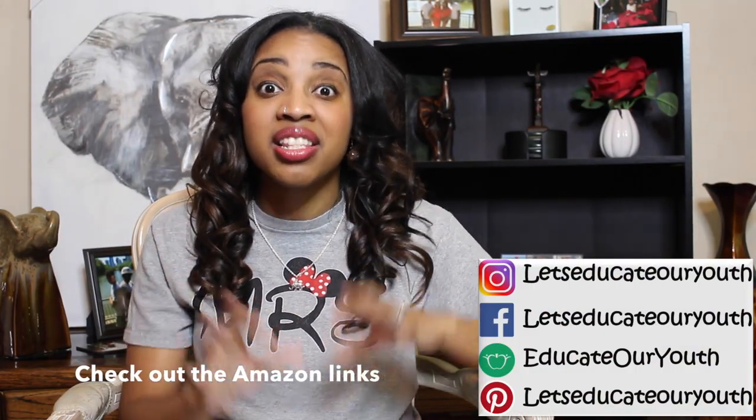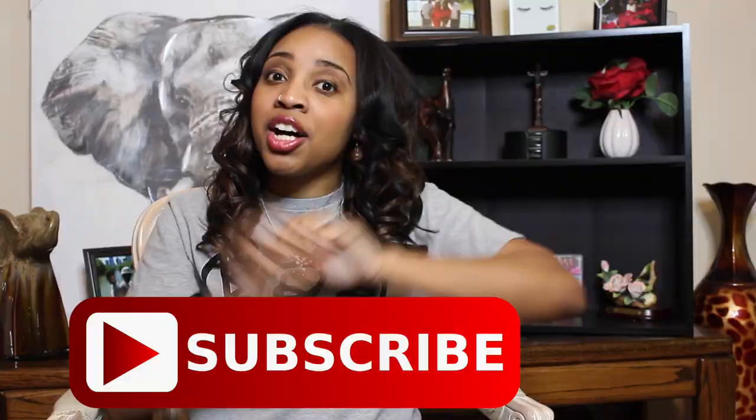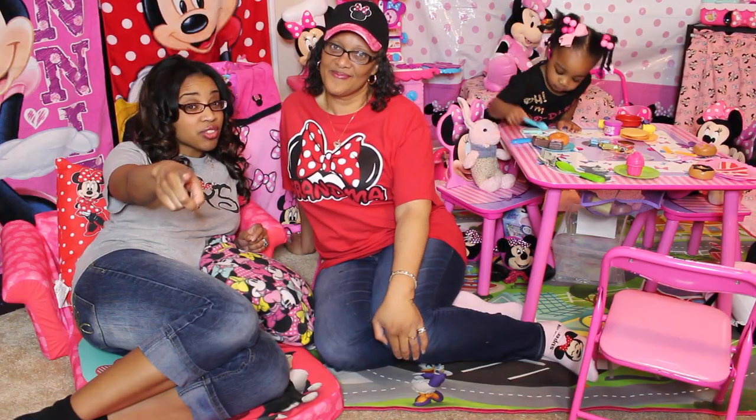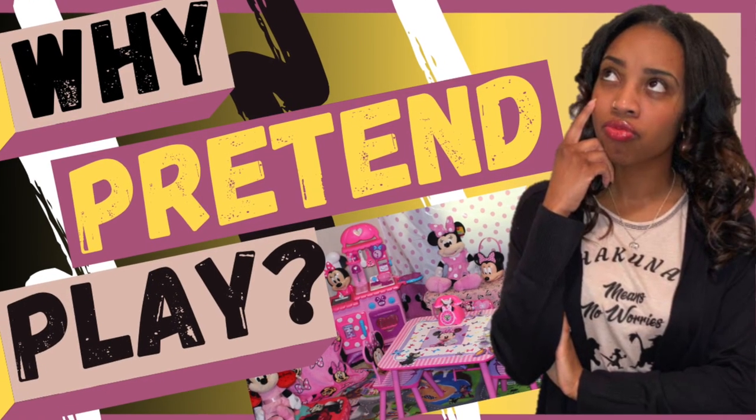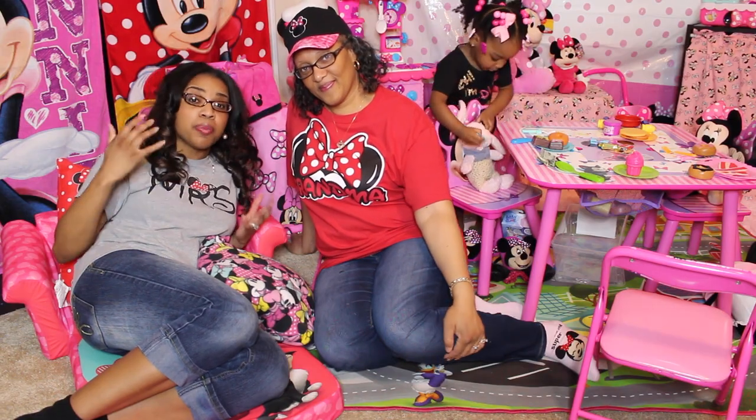Don't forget to click those Amazon links below in the description for the exact products I showed you today. Don't forget to like this video and join our community by subscribing. And if you haven't already, make sure you check out The Importance of Pretend Play — it will show you exactly why you should have some sort of play area for your child. See you later!